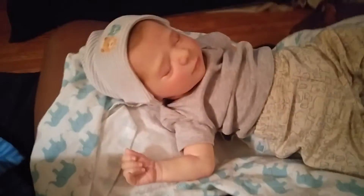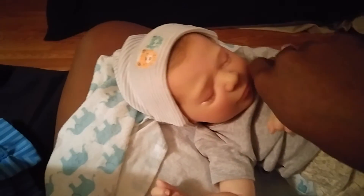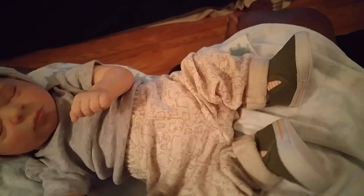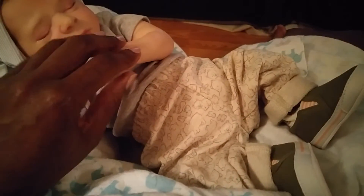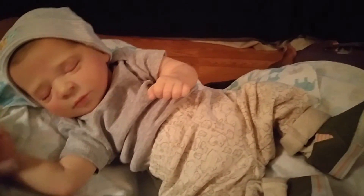There he is looking uber adorable. I hope you guys enjoyed our short little video — excuse the blender, hubby is creating in the kitchen. His shoes are a little bit big but they'll probably fit his brother perfectly. His brother should be here around Christmas time.